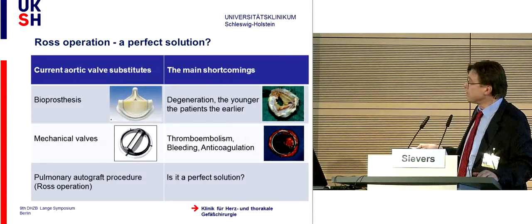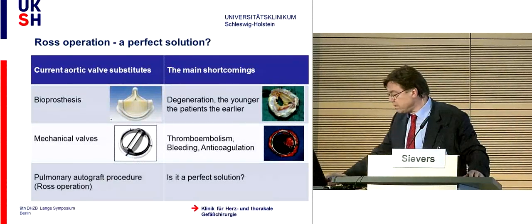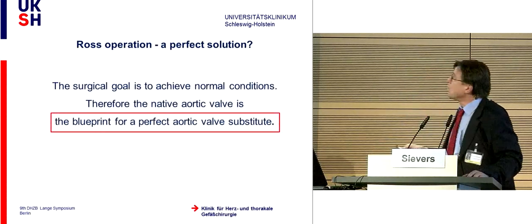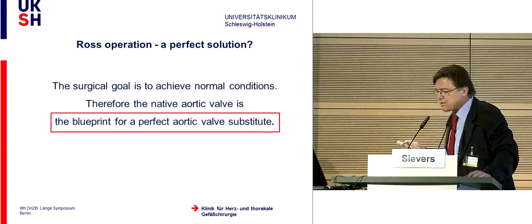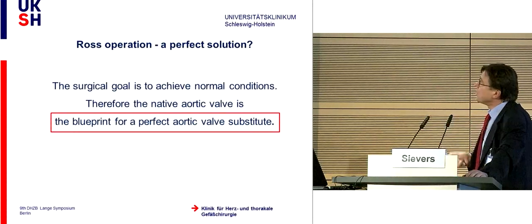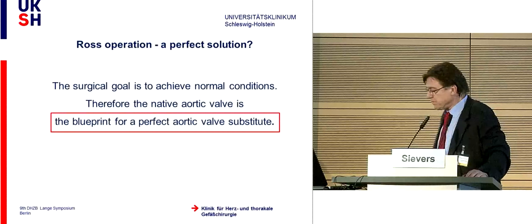This is the other alternative: the autologous pulmonary valve. Is it really perfect? As surgeons, everybody wants to achieve normal conditions, because we think normal is perfect—and that's right. Nature is absolutely perfect. Therefore, the native aortic valve is the blueprint for a perfect aortic valve substitute.